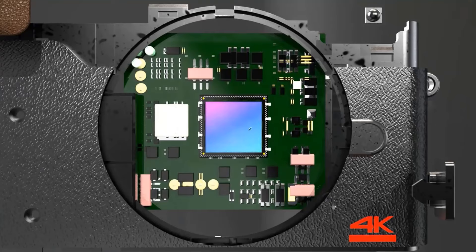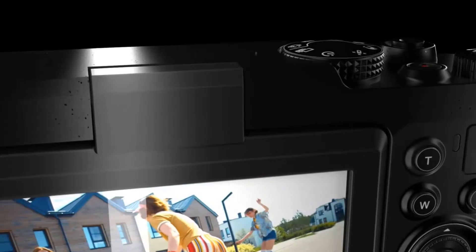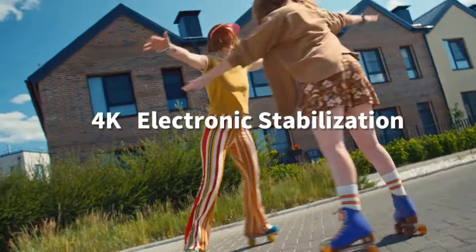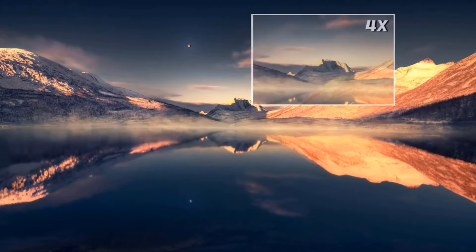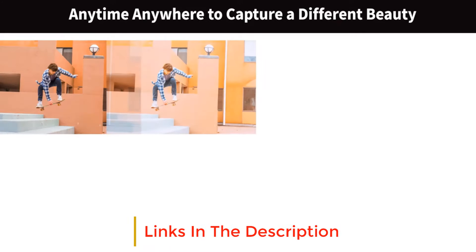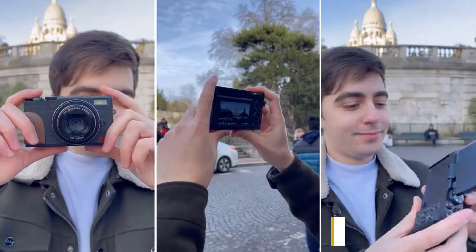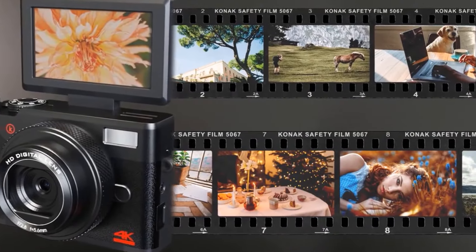This digital camera has an autofocus function. In photography mode, gently press the capture button to keep the camera stable. The camera will automatically focus on the subject, and a green box will appear to indicate successful focusing, making it easy for both beginners and kids. Additionally, the camera supports 18x digital zoom, allowing you to easily capture distant objects.